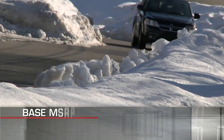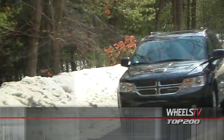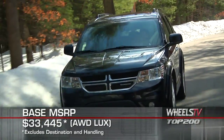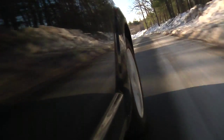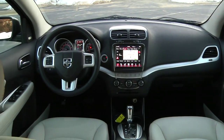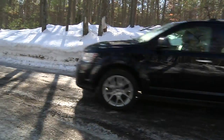Base MSRP for the 2011 Dodge Journey is $22,245, while a range-topping all-wheel drive Lux model starts at $33,445. The Journey is backed by a five-year, 100,000-mile powertrain warranty. With minor exterior updates hinting at the tremendous improvements within, Dodge has beefed up its entry in the crossover market in the 2011 Journey.